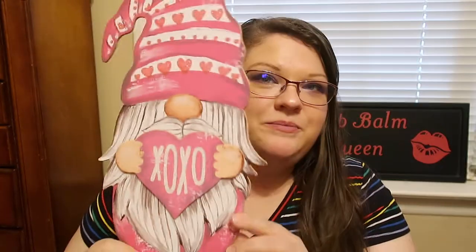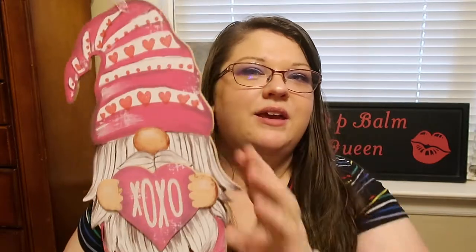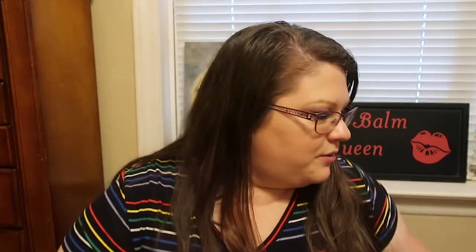Then I found this in just the normal Dollar Tree section — their Valentine's Day gnome sign. I thought this one was super cute. They had it in red as well, but I thought the pink was prettier. It has a little string so you can hang it up.